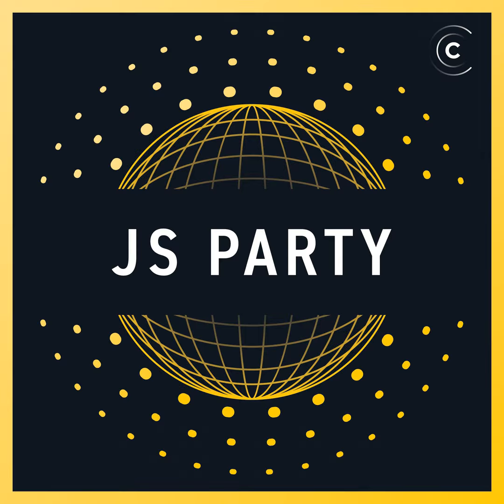Today we're talking about a new sponsor: jam.dev. Jam is one-click bug reports that devs love — it's just too easy. Get Jam for free today at jam.dev. And today I'm here with Danny Grant, the CEO and co-founder of Jam.